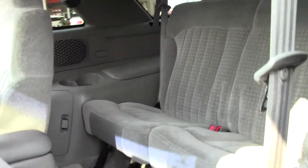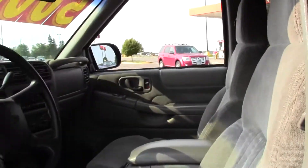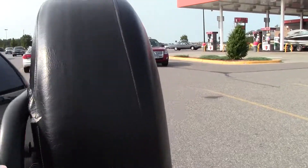But before we move on, I want to show you the back — good legroom and headroom, a good passenger vehicle. There's your spare tire, swings out like this.